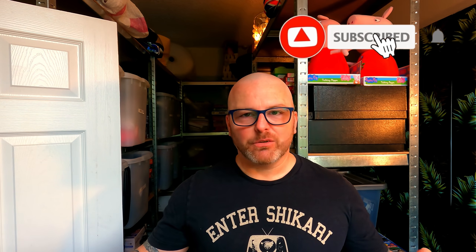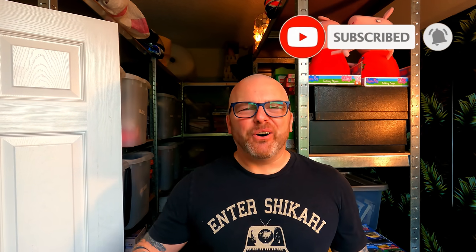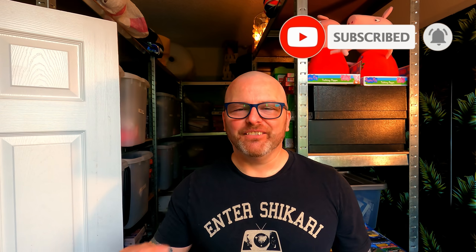If you found any value in this video, please give it a thumbs up — it really does help the channel and helps me help more people. If you're not already subscribed, smash that subscribe button and the notification bell so you get notified next time I post. Thanks very much for watching and for your support. I've been Dave Keith, you've been amazing — see you in the next video, bye for now.